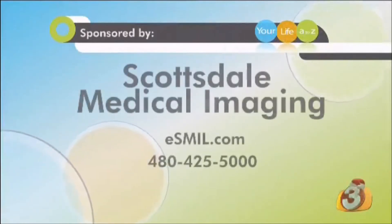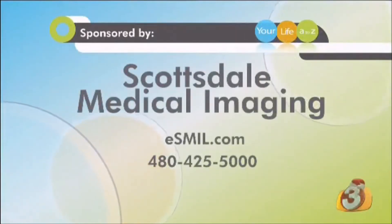If you would like more information about Scottsdale Medical Imaging and their two Valley locations, you can log on to their website ESMIL.com or call the number you see right there on your screen.